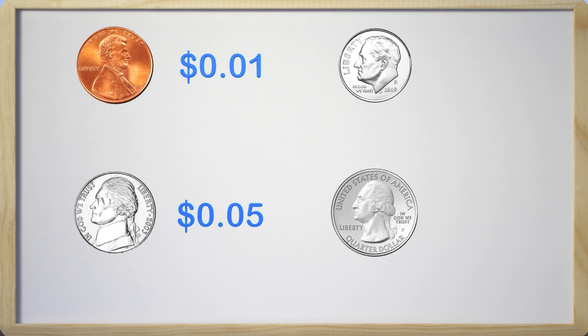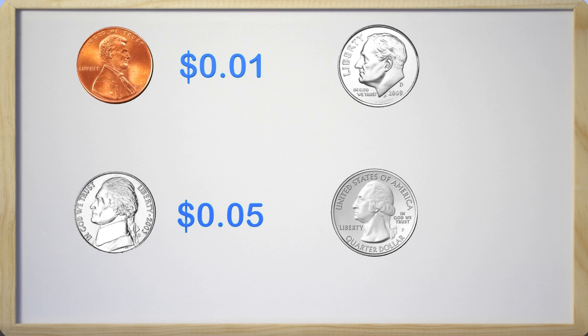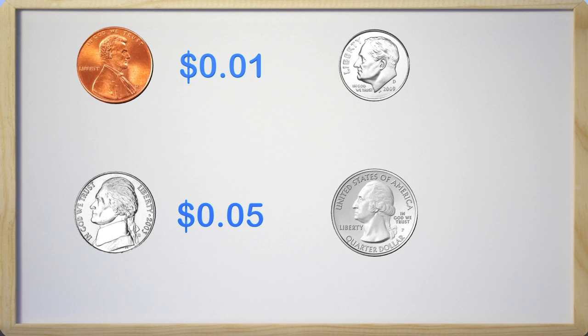Right here we have a dime. Although the dime is smaller than the other coins, we know that the size does not matter. The dime is actually worth more than the penny and the nickel. A dime is worth ten cents. So a dime is worth ten pennies, or you could also say that a dime is worth two nickels, because two nickels together make ten cents.